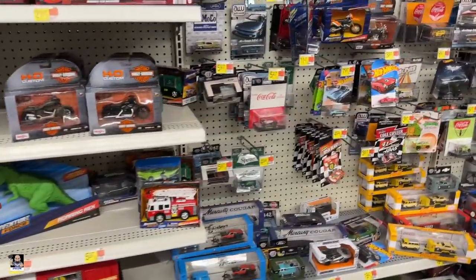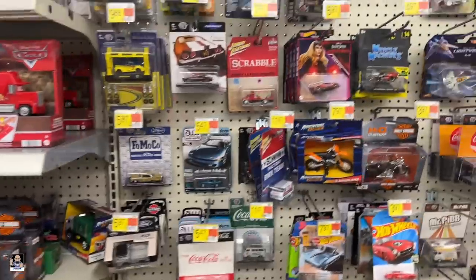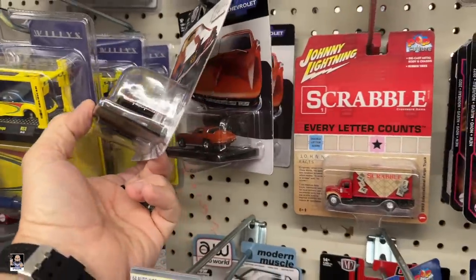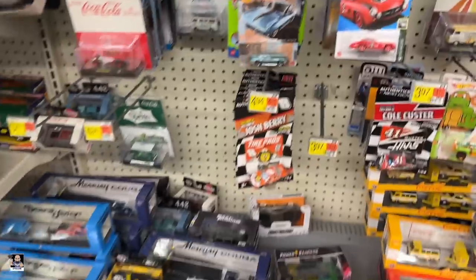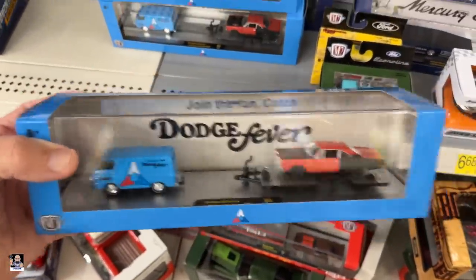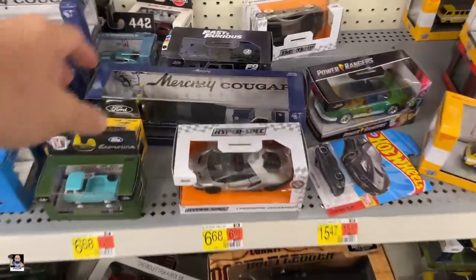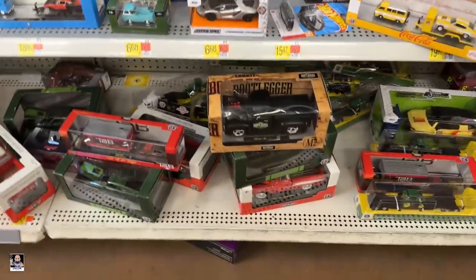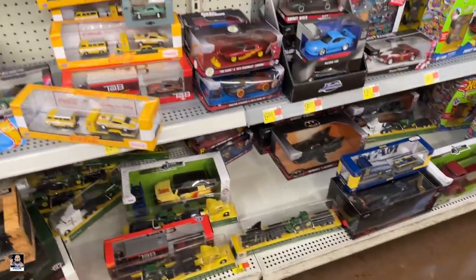Let's see what we can find in die-cast. Got some Harleys. I always keep my eye out for Harleys. That's pretty cool, I don't think I've seen these. Got some mixed-up stuff. That's new — have not seen that one. And that Mercury Cougar, I don't think I've seen that. Yeah, that's new too. Nice. Got the bootlegger — I still need to open that one up and get some photos of that one. Coming soon.